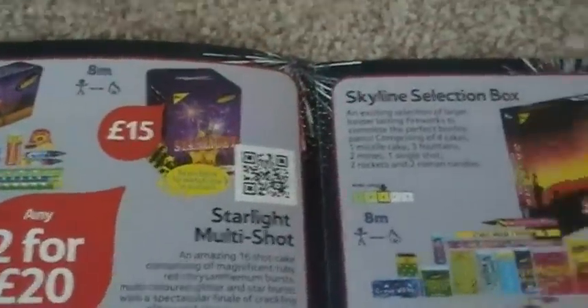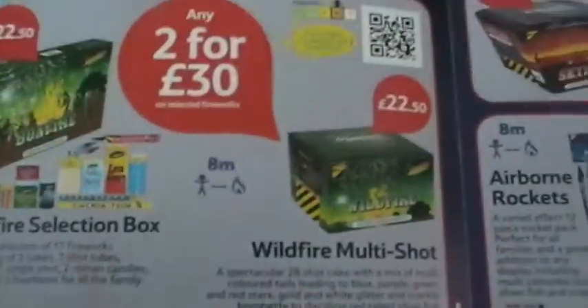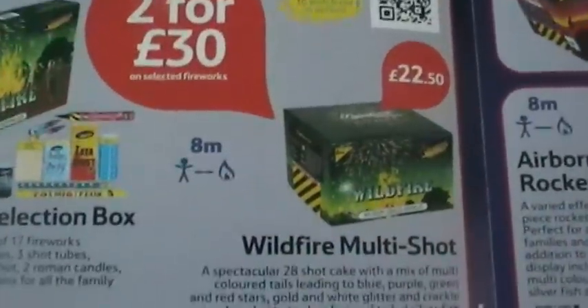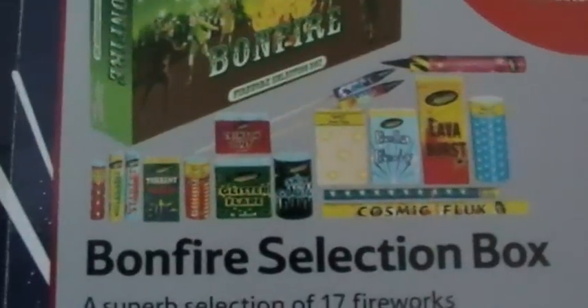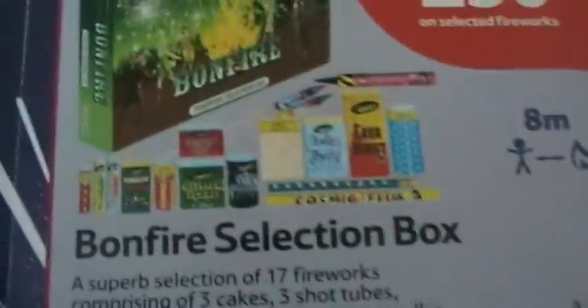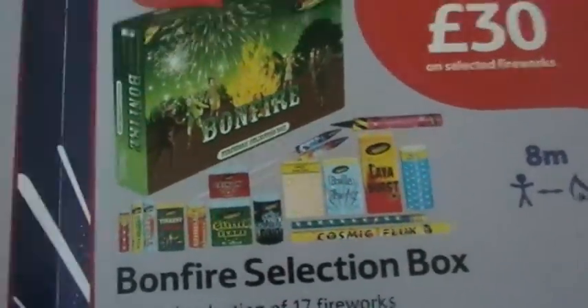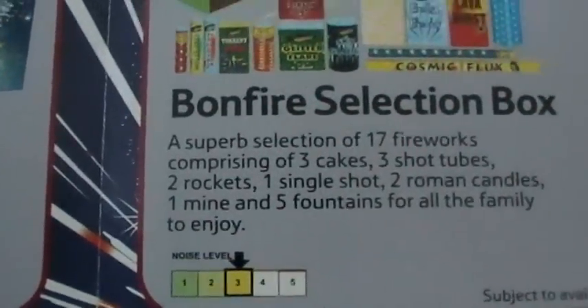Any two for thirty pounds - £22.50 each. Bonfire box and Wildfire cake. This cake is the same cake you buy from Sainsbury's in the two-for-forty-pound deal, so if you want two cakes, this is the one to buy - not the Sainsbury's equivalent - because it's cheaper and it's exactly the same firework. The box is reasonable, a bit like the Midnight Blitz box from Sainsbury's for the same price, which I rate quite highly. You could certainly do worse.